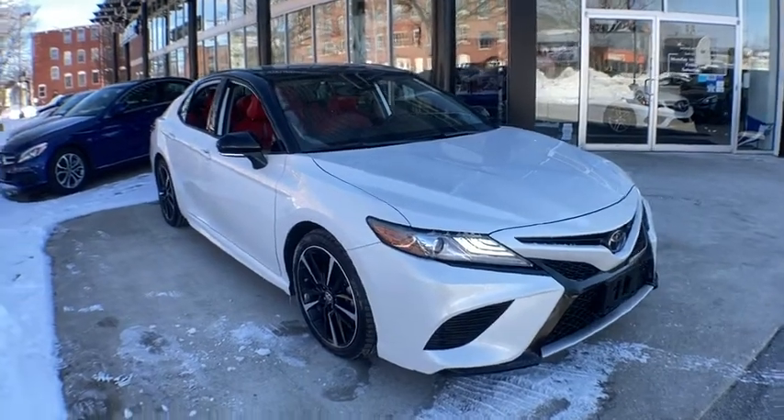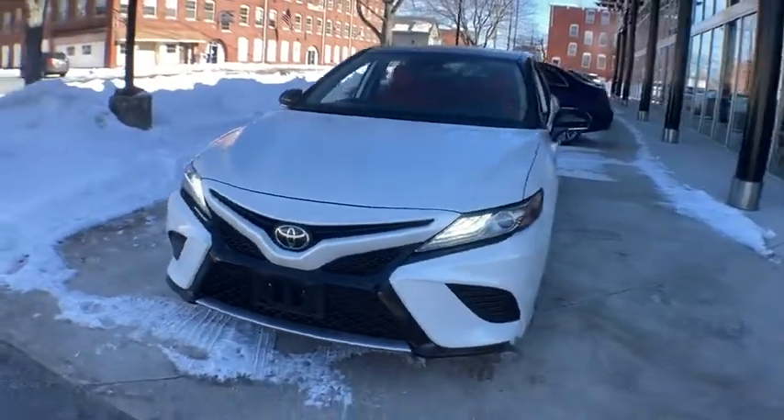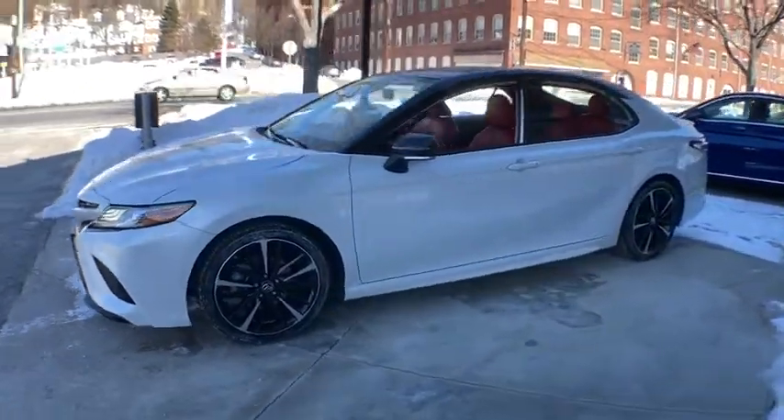We are pleased to show you the 2019 Toyota Camry. The Toyota Camry is an affordable, mid-size car — reliable and a great, comfortable commuter car.